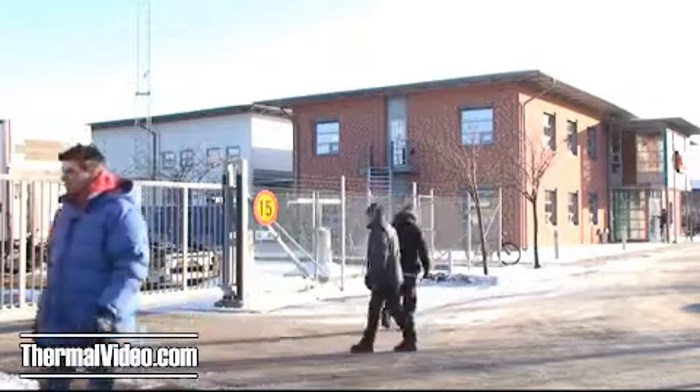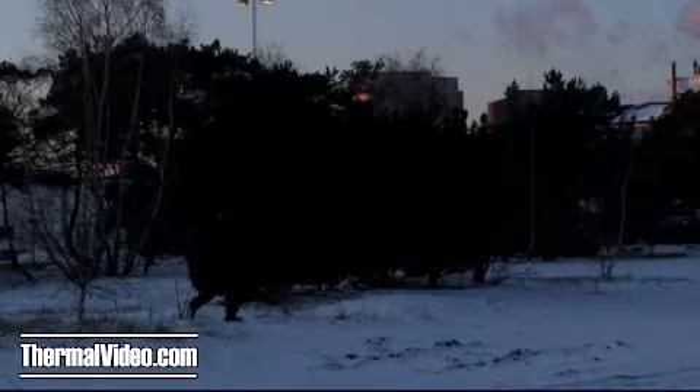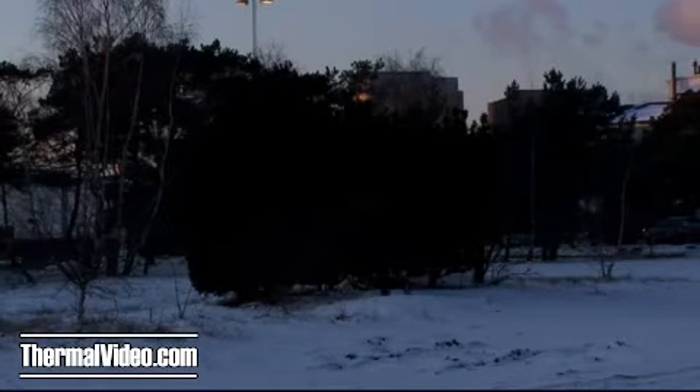Effective video surveillance requires you to accurately detect and identify objects, people or incidents, so appropriate action can be taken. But even a day and night camera needs some kind of light source. Conventional surveillance cameras have difficulty capturing usable images in darkness and other challenging conditions like smoke, haze and shadows, or when subjects are obscured by a complex background.